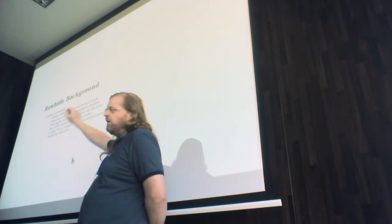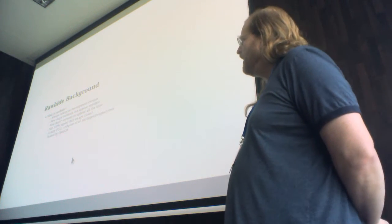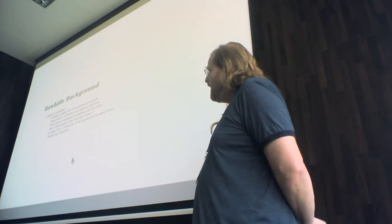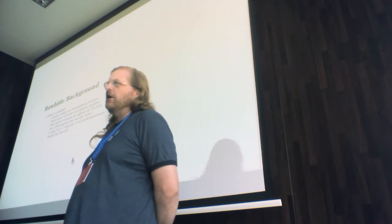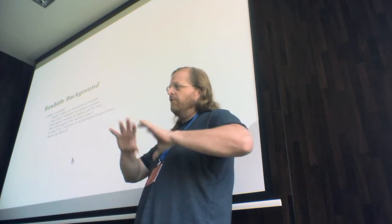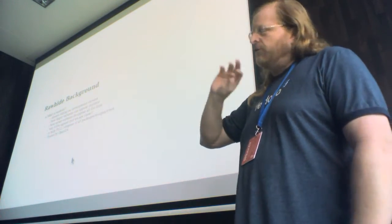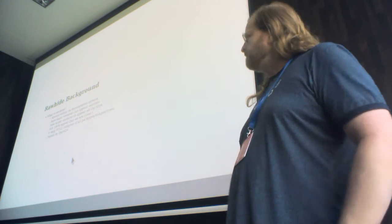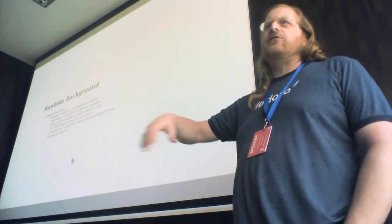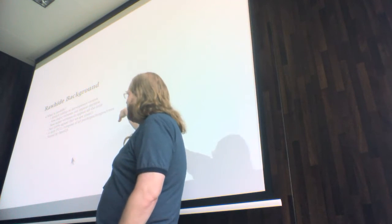It's not 100% signed but we're working on that — I'll have some slides on the progress later. It's now a full compose of everything; it didn't used to be. It used to be just the packages tree, but now it is a full compose — all the images, all the trees, the server, the workstation, the net install, cloud images. Everything that a release of Fedora would have gets built every single day for Rawhide.